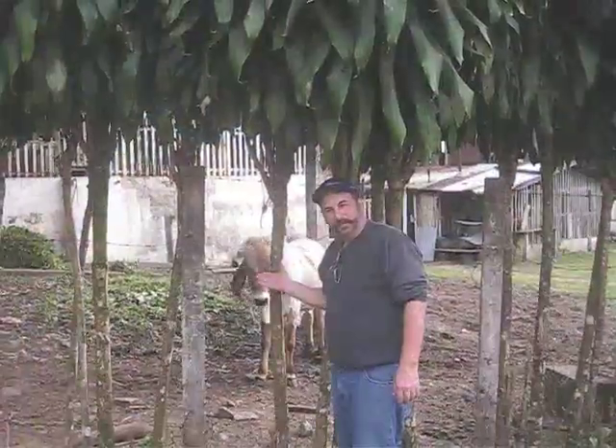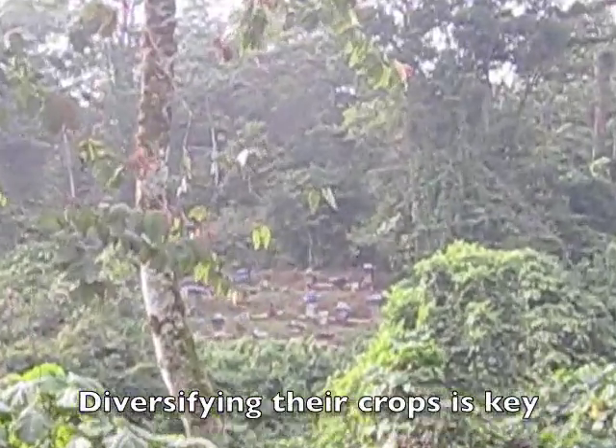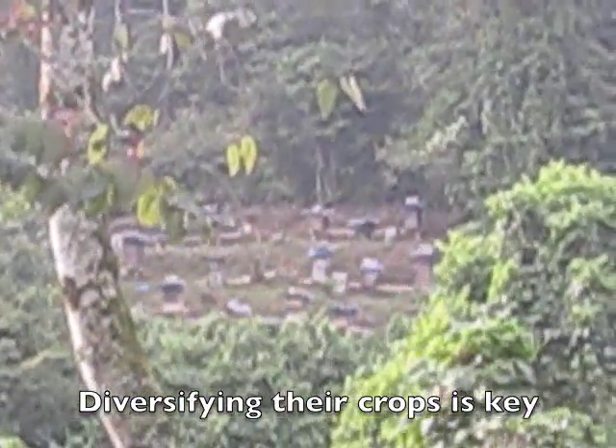They have a fledgling beehive colony there. The bees not only produce honey, but they also help pollinate the coffee plants.